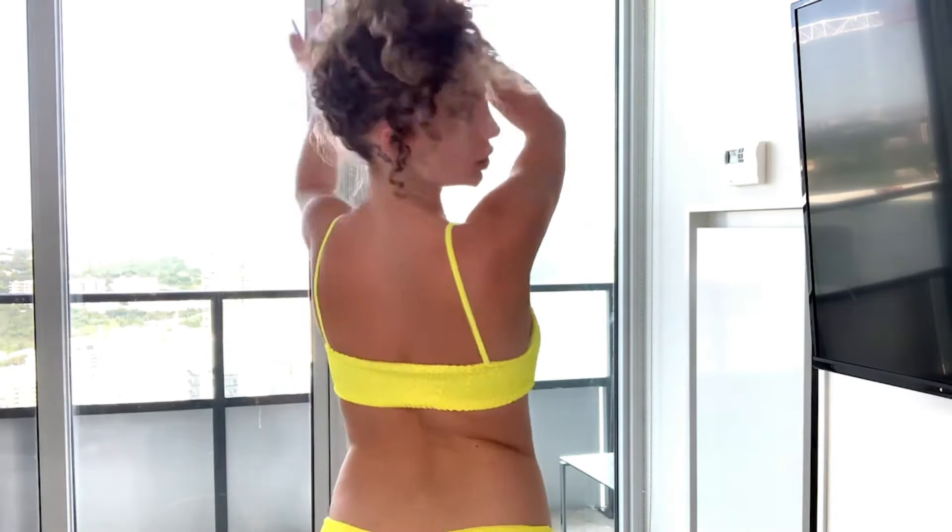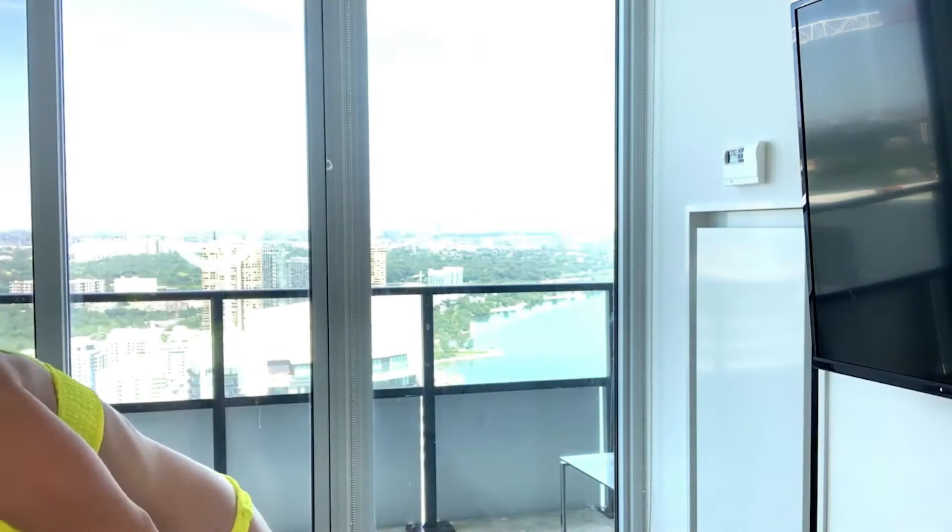Outfit number four — so this color is very bright, it's good vibes, good energy vibes. Size small. I lowkey wish that I got all of these in medium; I think they fit a little too small on me, but they still look great. I still like them. This one's called the smoke bikini top and bottom, and this one is $18.